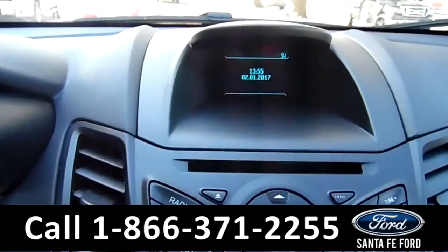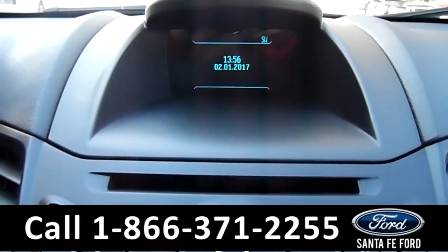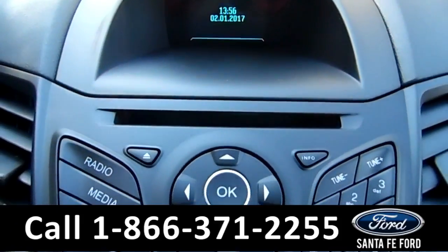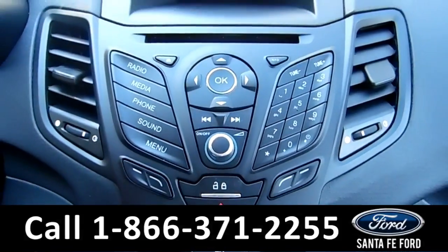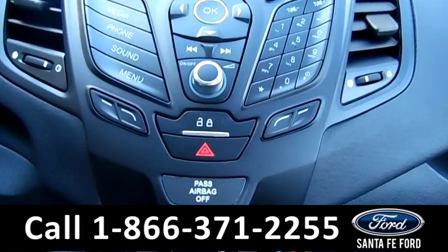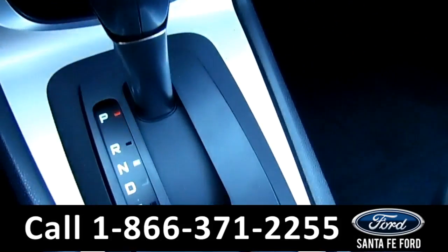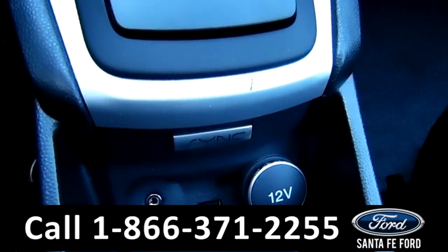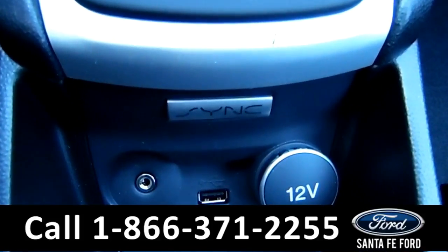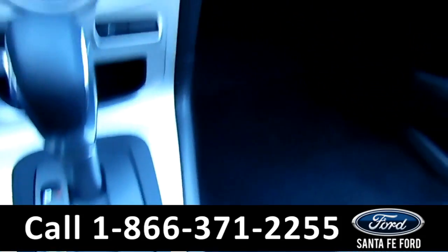The media center features an LCD information screen that displays the digital compass, time and date. The media center has an AM, FM radio, CD, and MP3 player. Here are the climate controls. This is an automatic, equipped with sync by Microsoft, and it has an auxiliary and USB port for more media options.